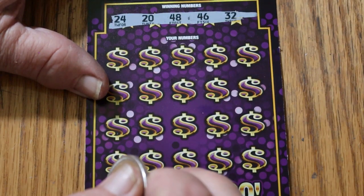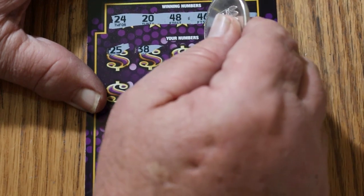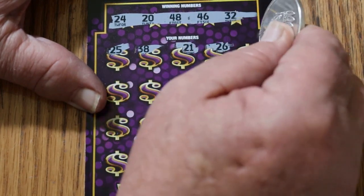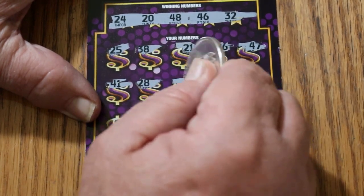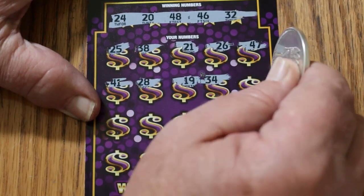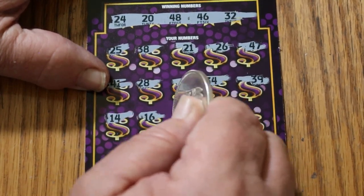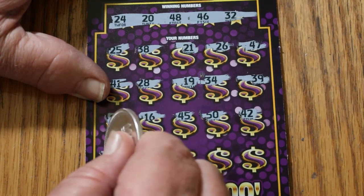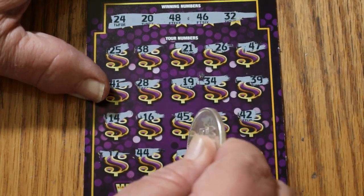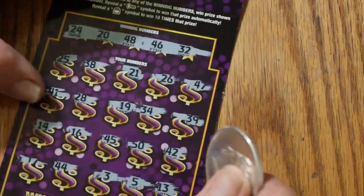24, 20, 48, 46, and 32. 25, 38, 21, 26, 4, 41, 28, 19, 34, 39, 14, 15, 16, 45, 50, 42, 17, 44, 3, 5, and 13. So nothing on the first one. Still early, anything can happen.